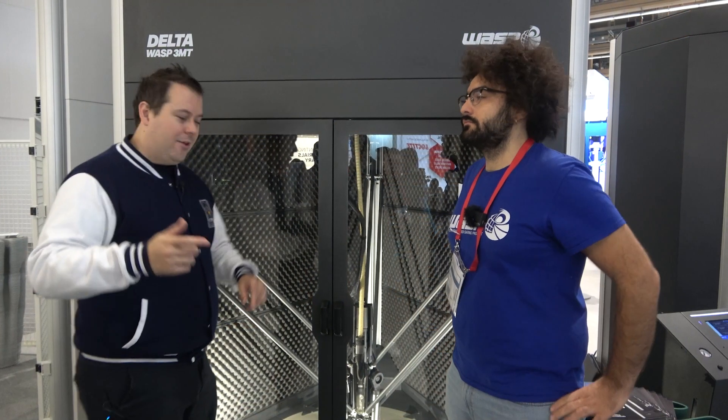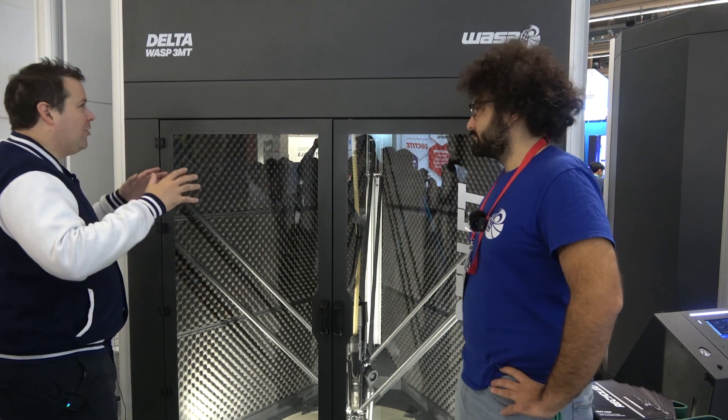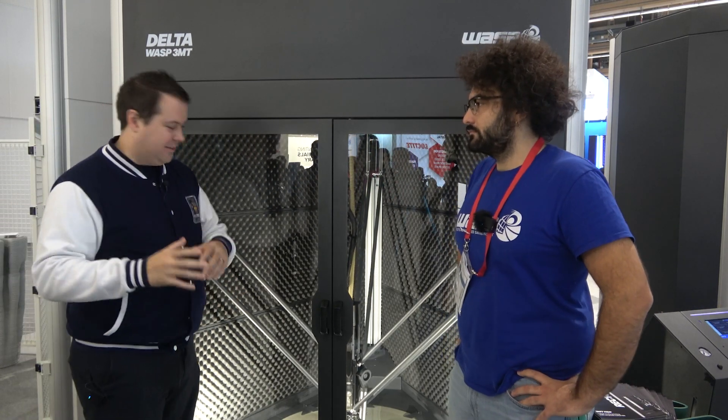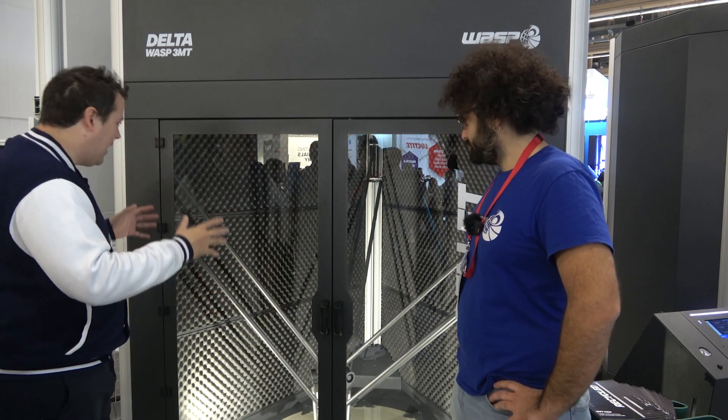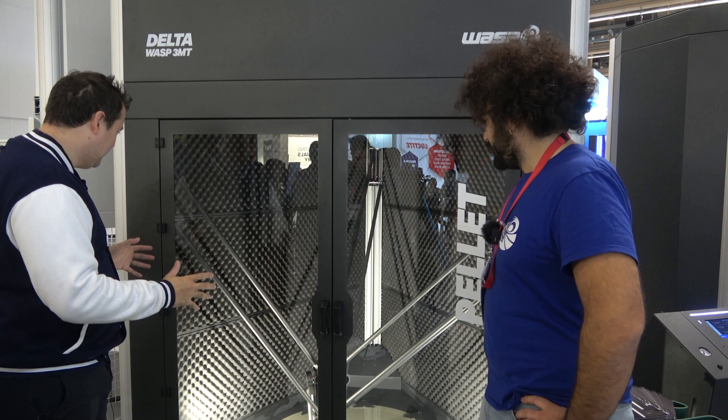So we're at the Wasp booth and we are looking at giant Deltas. These machines are absolutely huge. Tell us a little bit about how big you've managed to get this.